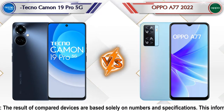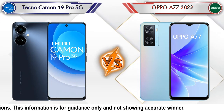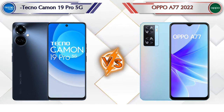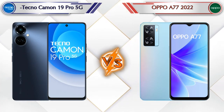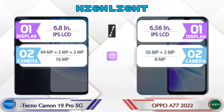Hello friends, in this video we are going to compare the Tecno Camon 19 Pro 5G versus the OPPO A77 2022 in full depth. We also give details about other important competitor phones at the same price segment at the end. Let's compare — first we'll talk about the highlights of the phones, then we'll go into a deep comparison.